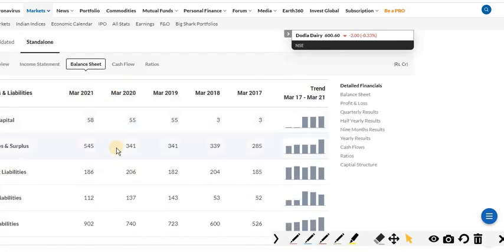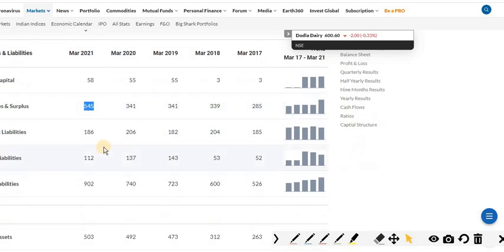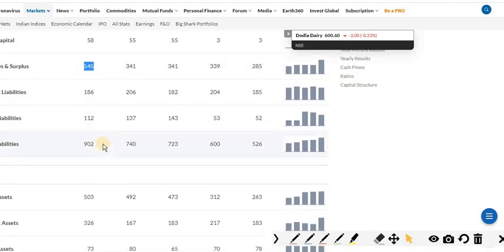Coming to the balance sheet of the company, in March 2017 the company had reserves of almost 285 crore. In 2018 it became 339 crore, in 2019 it became 341 crore, in 2020 they maintained the same 341 crore, and in March 2021 it came to 545 crore. This means the company is making profit every year and adding to its reserves.